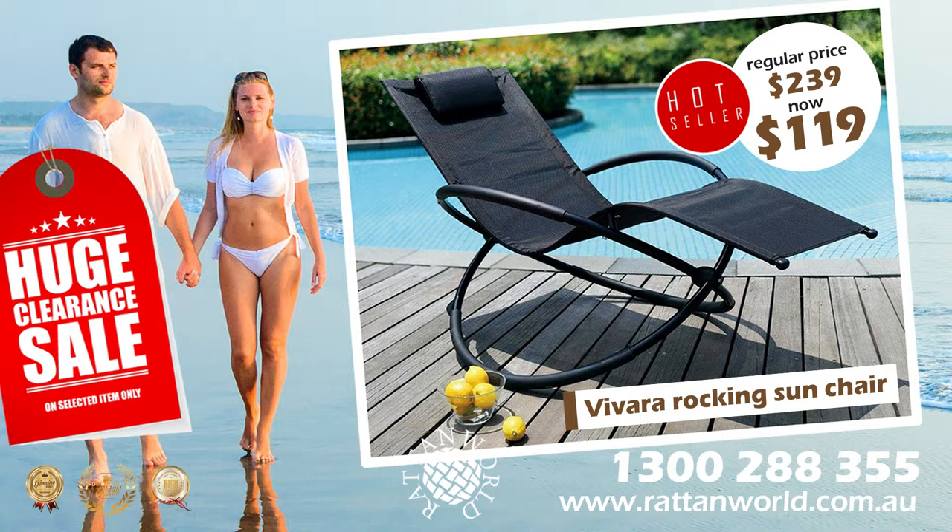Rattan World Vivara Rocking Sun Chair, it's yours for only $119, your best investment for this summer. Call us now on 1300 288 355 or visit rattanworld.com.au. Fast free delivery or pick up from our showroom at Kingsgrove.